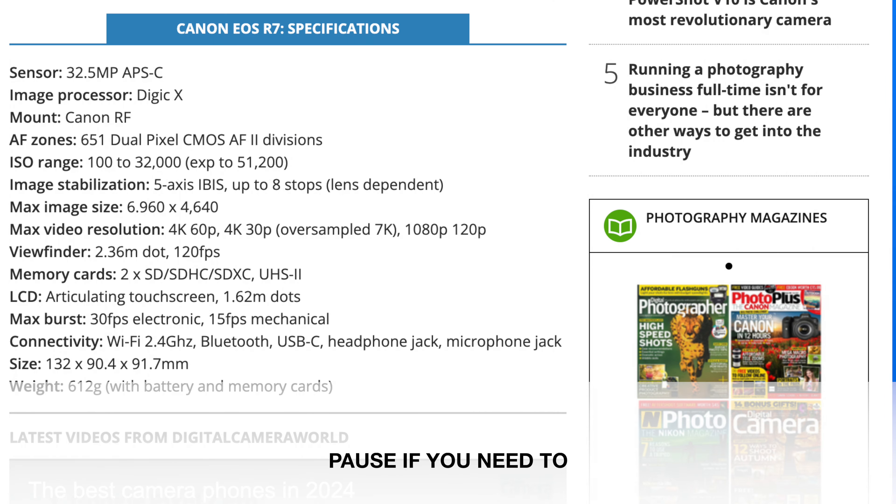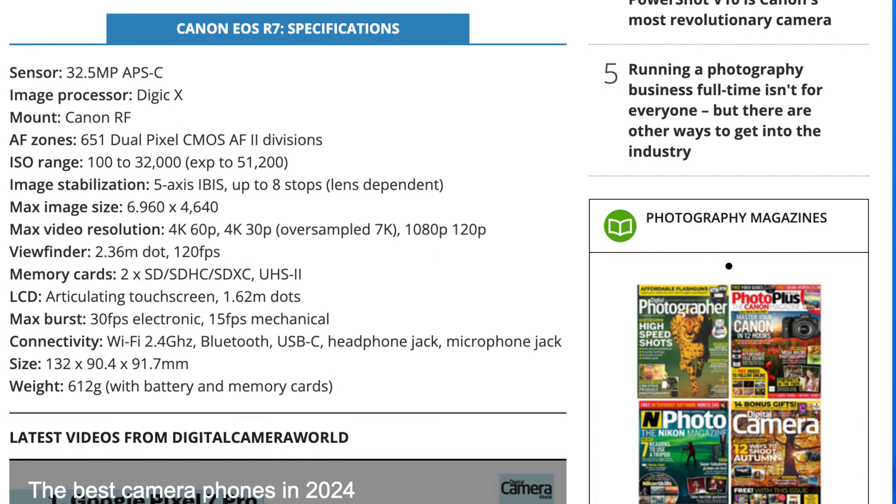The R7 is 32 megapixels, which is more than the R6 and R6 Mark II. It's just under the R5, which is 45 megapixels. So it's second in the lineup when it comes to megapixels. But we all know that megapixels don't make a camera — you can still get great photos at 24, 20, sometimes even 18 or 16 megapixels.